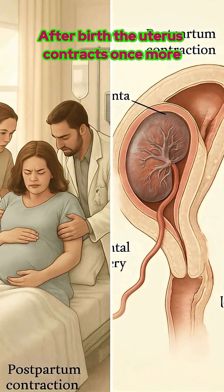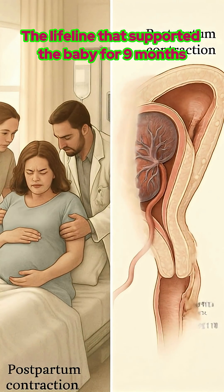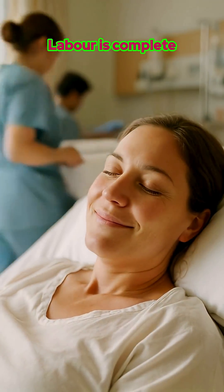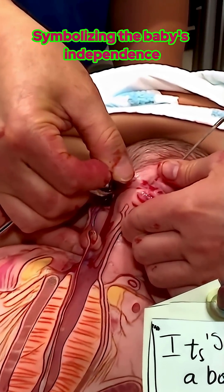After birth, the uterus contracts once more and the placenta is delivered — the lifeline that supported the baby for 9 months. Labor is complete. The umbilical cord is clamped and cut, symbolizing the baby's independence.